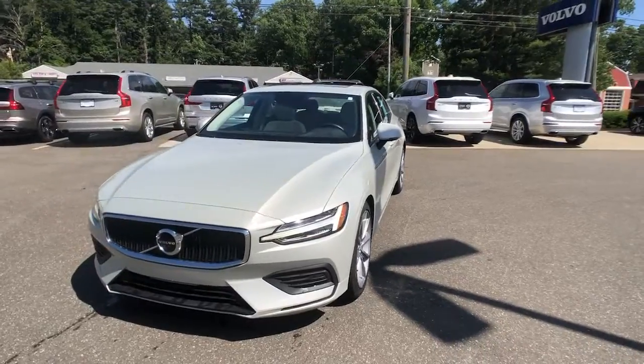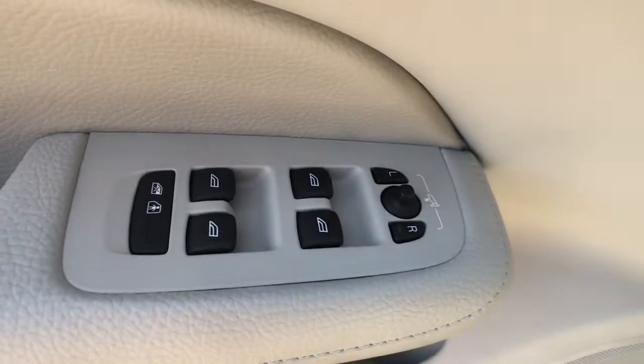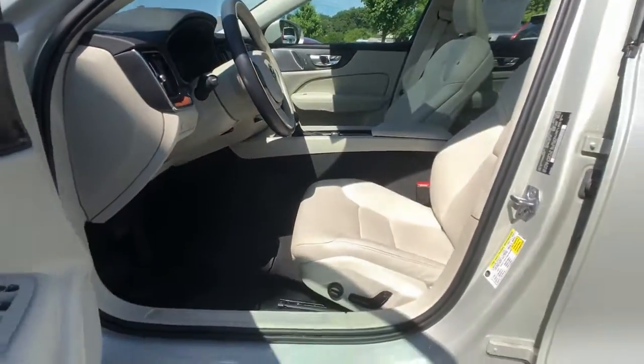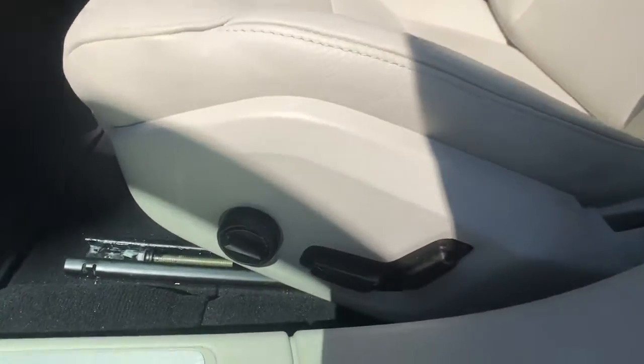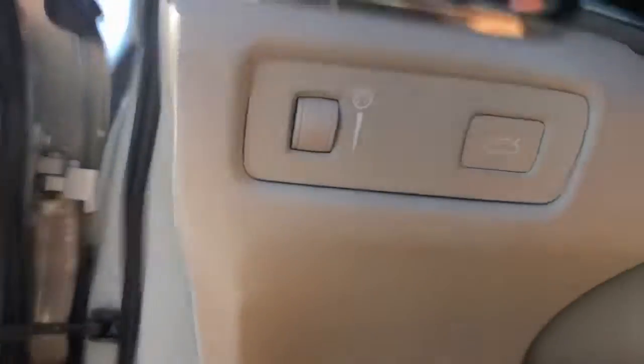The following are some of this vehicle's highlighted options: panoramic roof, all-wheel drive, sun moonroof, keyless entry, lane keeping assist, remote engine start, keyless start, power passenger seat, satellite radio, and heated mirrors.